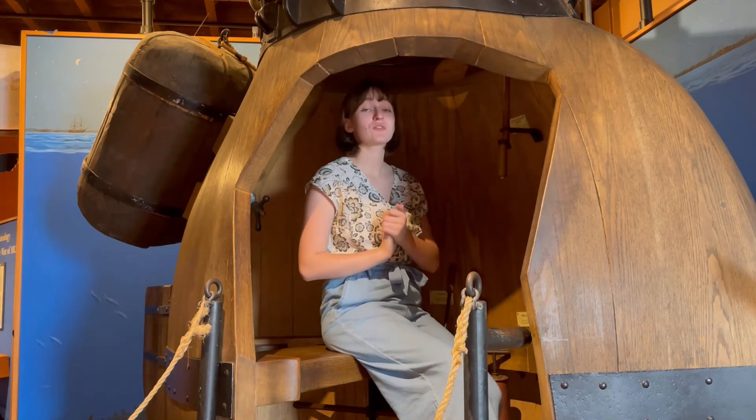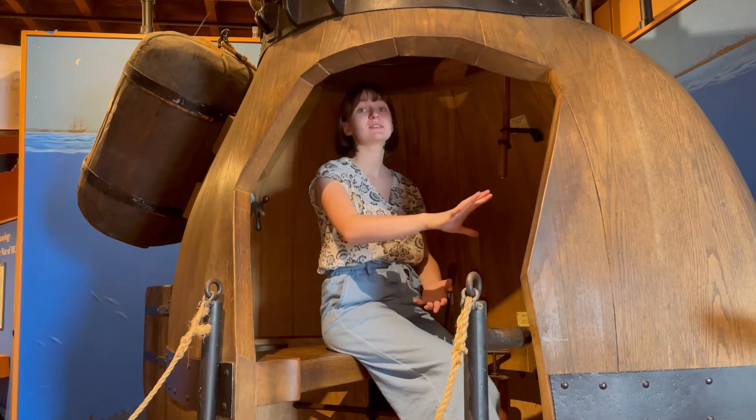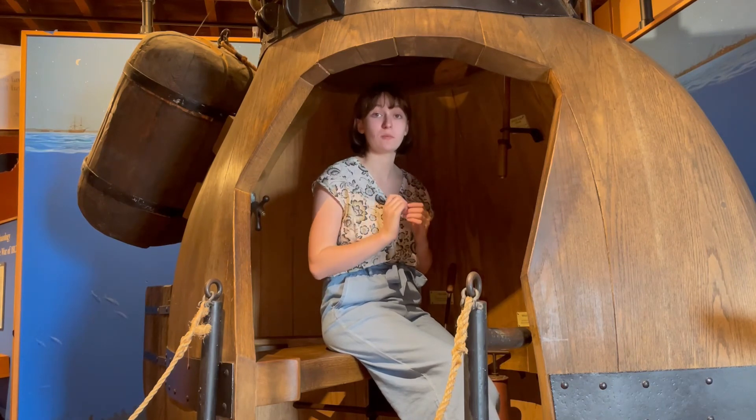When he tried to submerge for the first time, he ended up getting carried away under the ship by the currents. He was able to return, and this time, he got so close to the ship that he could hear the soldiers talking on the Eagle above him.